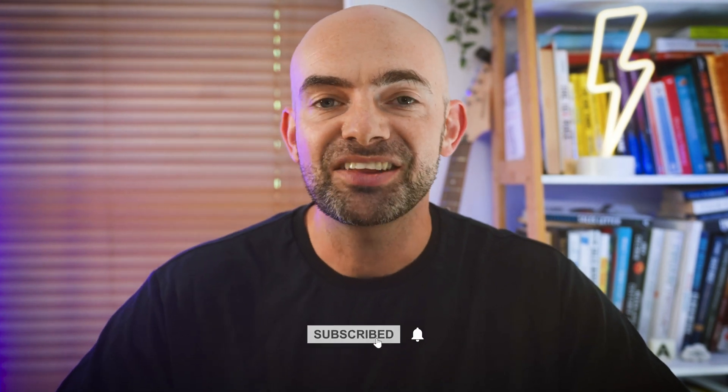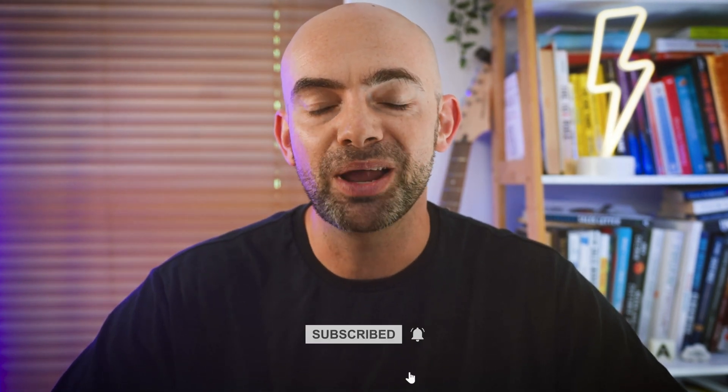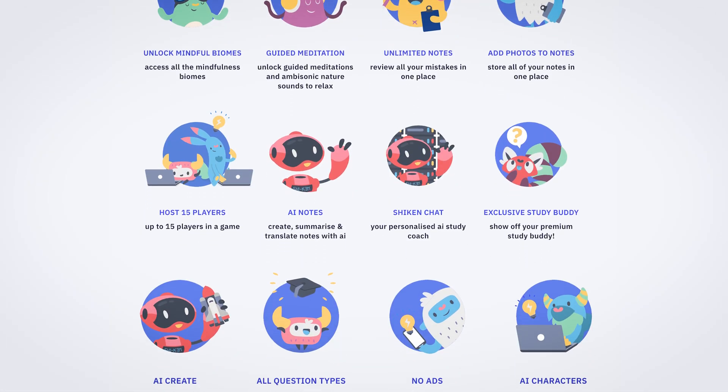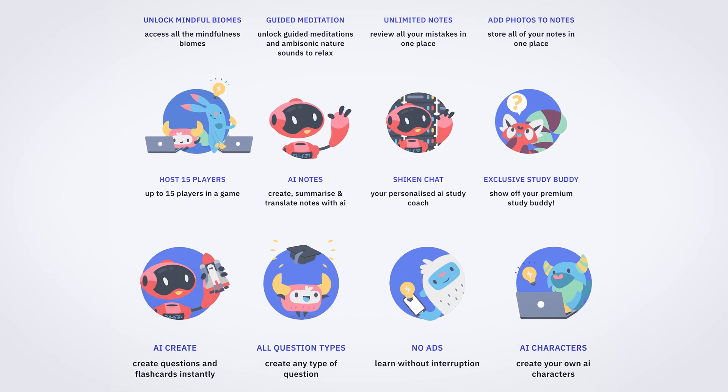Hit that subscribe button and let's jump into the first AI roleplay builder on the list. First up we've got Chekene AI, who've recently added the ability to create your own roleplays on the paid plan.